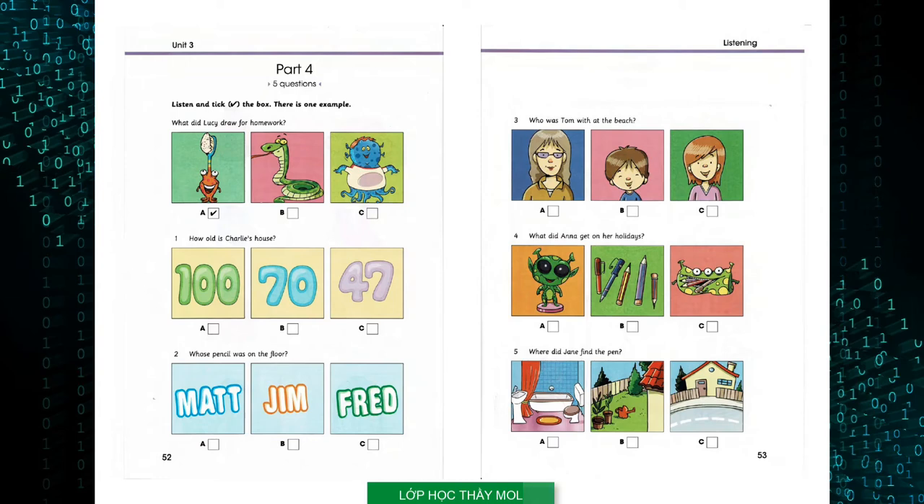Two. Whose pencil was on the floor? Jim, I told you to be careful with your things. No, Mr. Sand. That's not Jim's pencil. It's mine. Well, Fred, I found it on the floor. Sorry, I dropped it when Matt asked me to help him with his drawing. Okay, here you are.